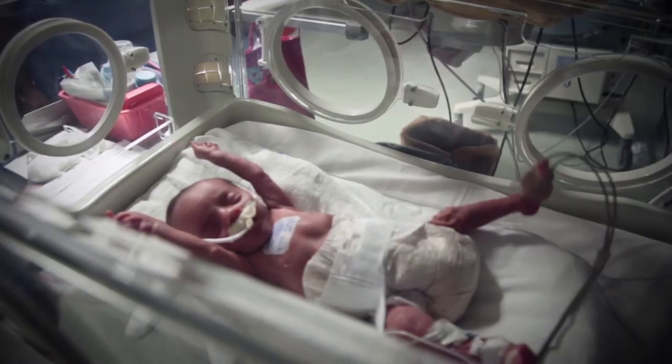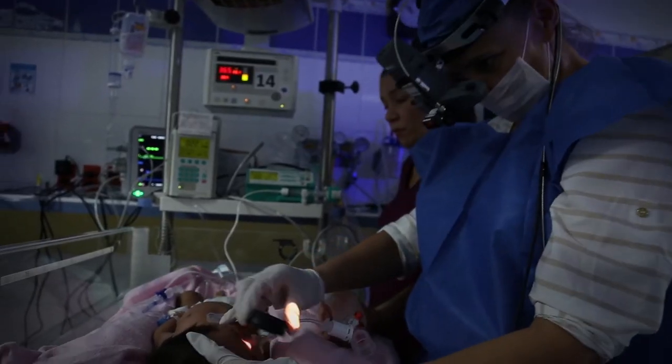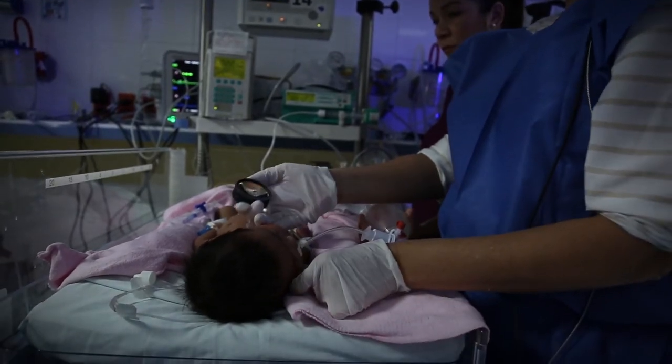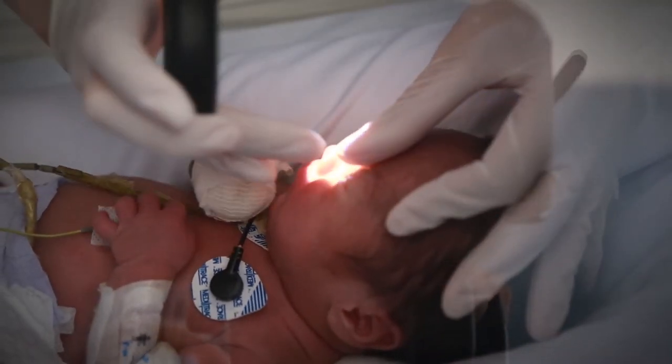Every year 15 million babies are born preterm, and approximately 32,000 of these babies will become blind or visually impaired. Retinopathy of prematurity is a retinal disease which affects preterm infants — that is, babies born before 37 weeks of gestation. These babies need very careful management or they are at risk of becoming visually impaired or blind.